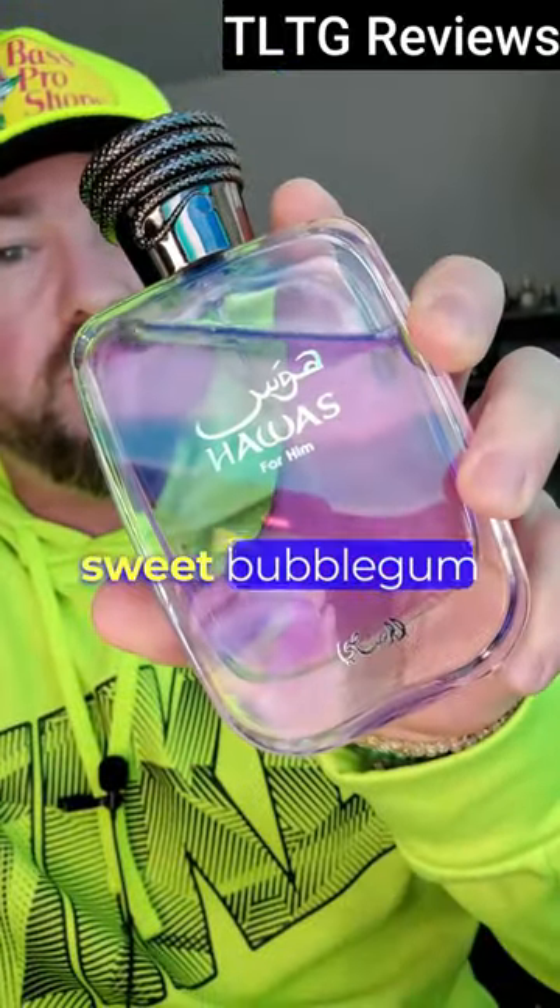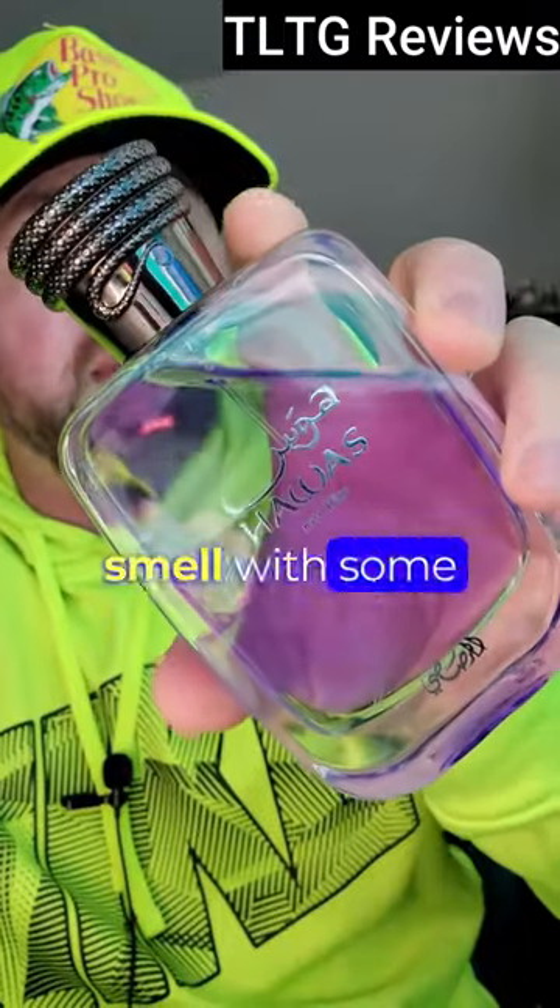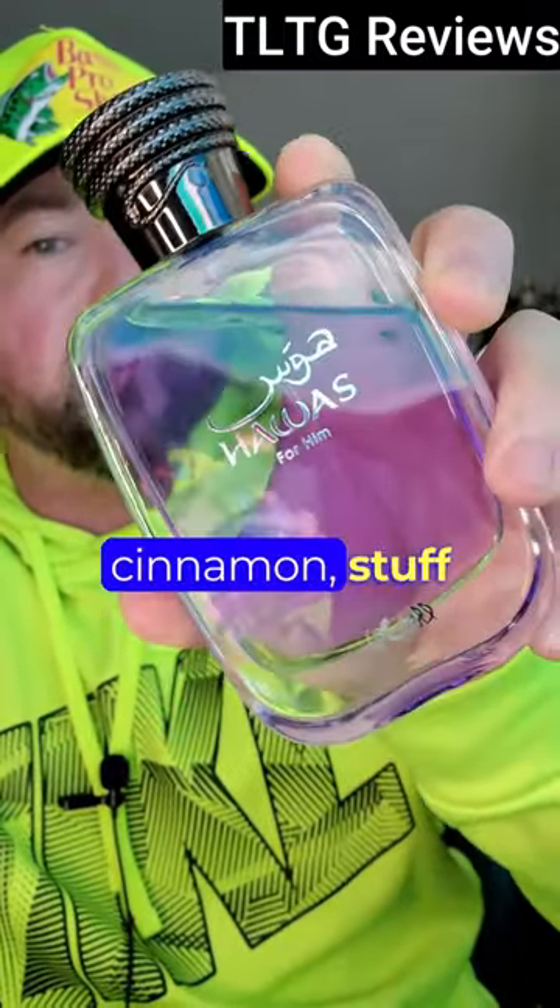So with Hawass, you have a sweet bubblegum aquatic smell with some added spice — cardamom, cinnamon, stuff like that.